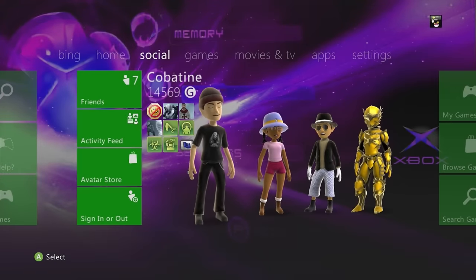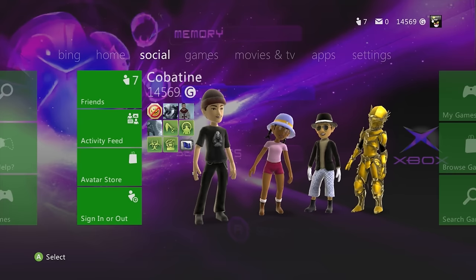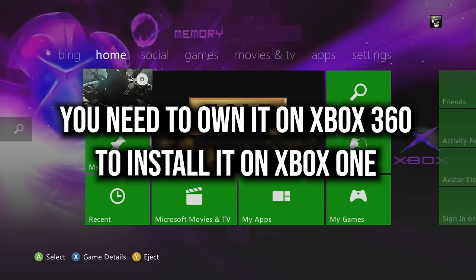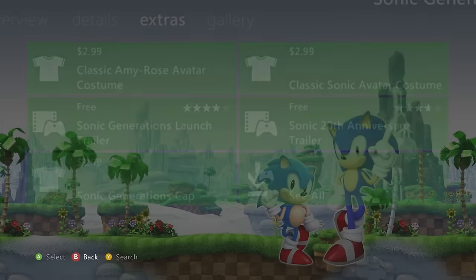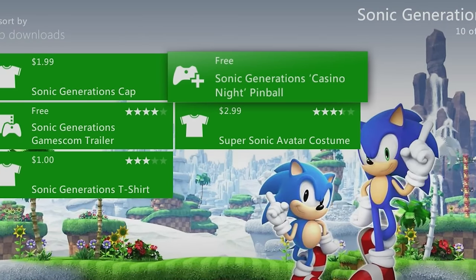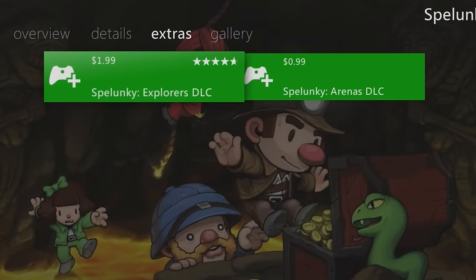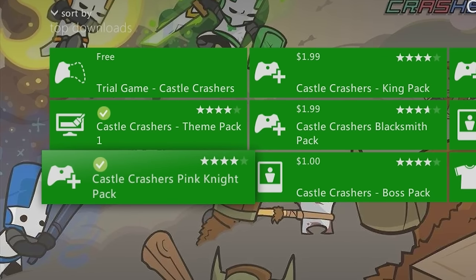Now for Xbox 360 DLCs that are NOT on Xbox One — own these before the marketplace shuts down. First: Sonic Generations Casino Night Pinball DLC — and it's free. Spelunky has Explorer's DLC and Arenas DLC, both unavailable on future Xbox consoles. Castle Crashers has four DLC packs only on Xbox 360: King Pack, Blacksmith Pack, Pink Knight Pack, and Necromantic Pack.